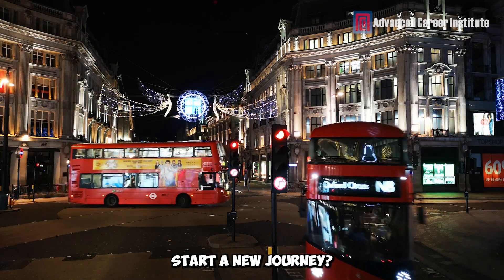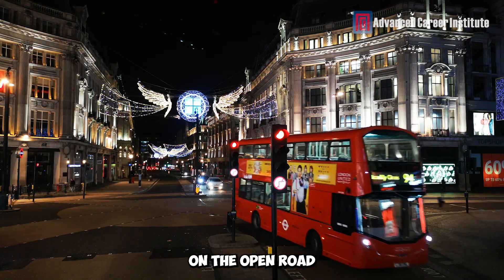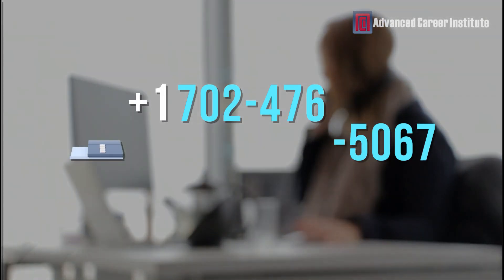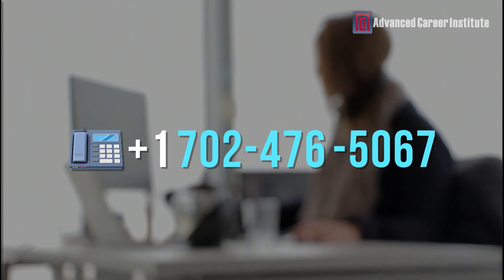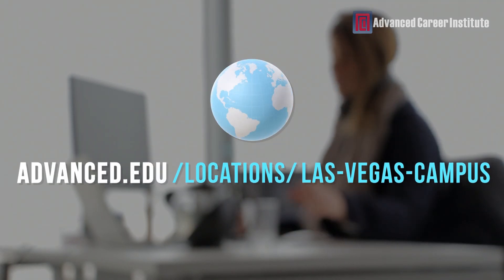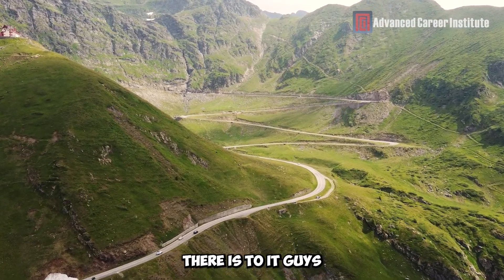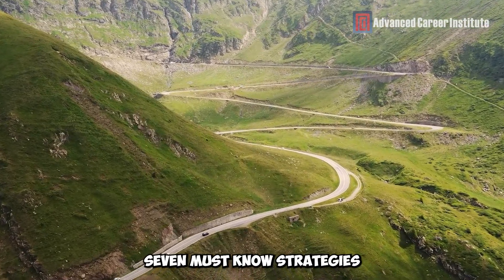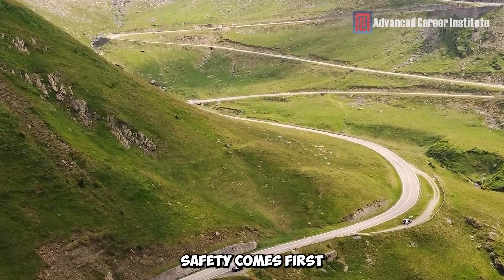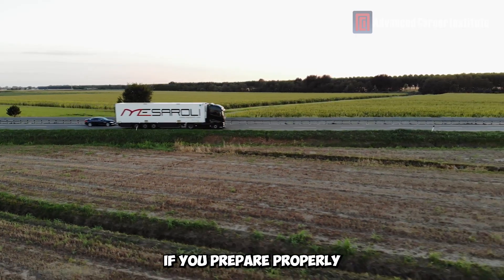Are you ready to start a new journey? Consider a career in trucking and explore a world of options on the open road. For additional information on Advanced Career Institute, call +1-702-476-5067 or visit advanced.edu/locations/lost-Vegas-campus. That's all there is to it, guys — 7 must-know strategies for tough mountain truck driving. Never forget that safety comes first. You can drive safely and confidently on those mountain roads if you prepare properly.